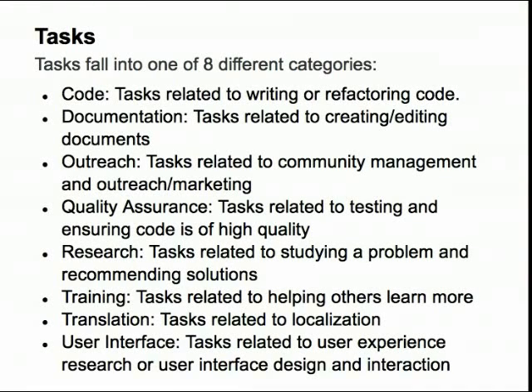There will be training tasks. These could include making a video or a screencast, teaching others how to use the software, or maybe teaching others why they might want to use the software.